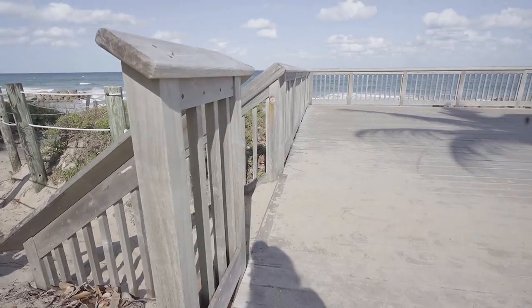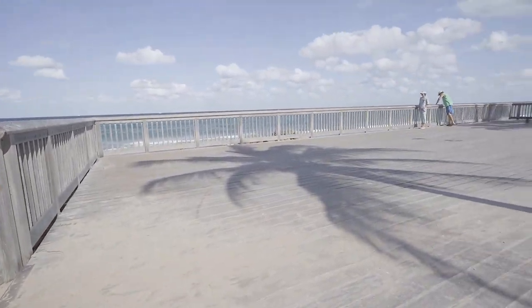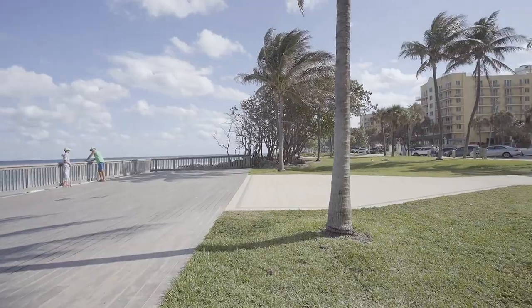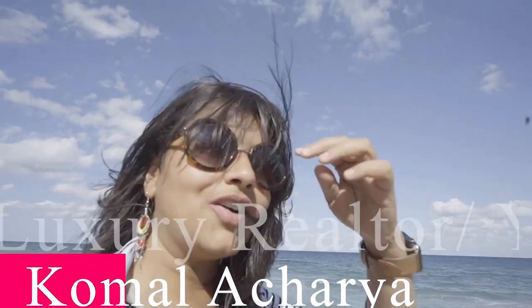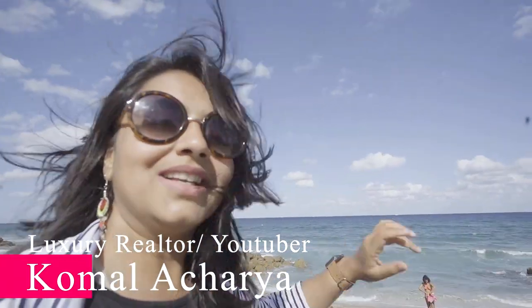I hope this video was helpful. I just got a call from my client so I have to go back for the showing. Look at this beautiful view — it made my day already! If you want to enjoy this every day, move to Florida. If you need any help on the real estate side, I'm here for you — your friend, local realtor, and YouTuber.